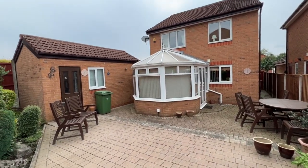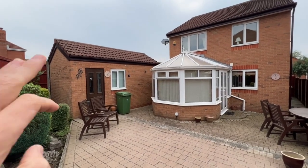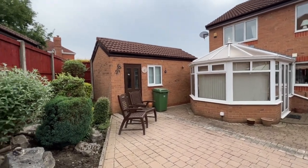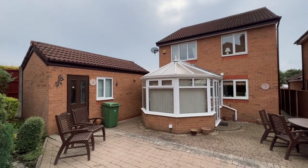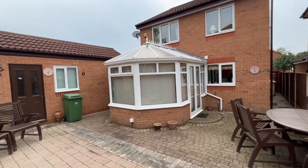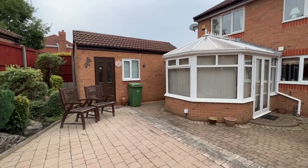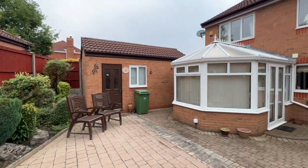As we spin the camera around you can have a look at the rear of the property — the conservatory extension and the garage to the left hand side. The property is very well presented throughout as you've seen. It's a fabulous family home and I think this one is going to be very popular. Any questions or queries, please give us a call — Cardwells Estate Agents Bolton, telephone 01204 381281.